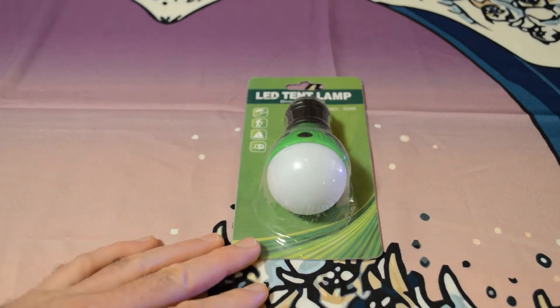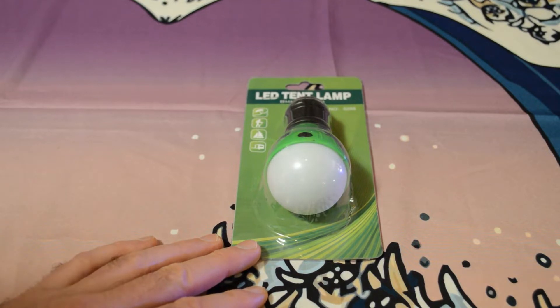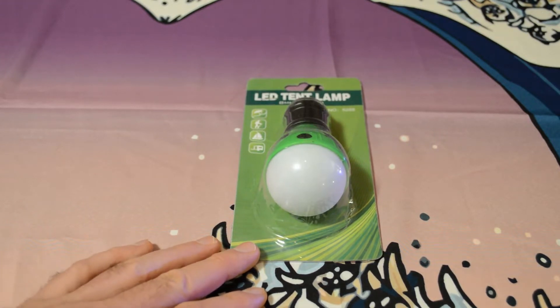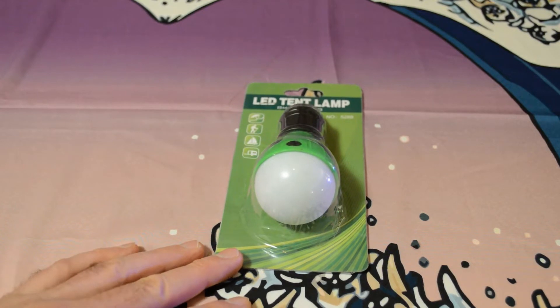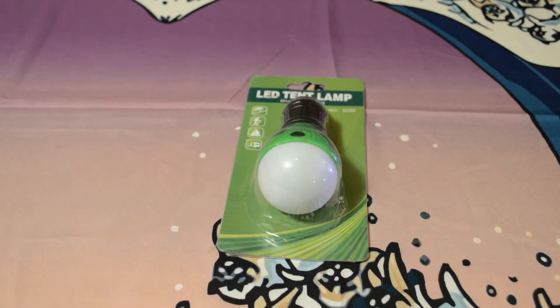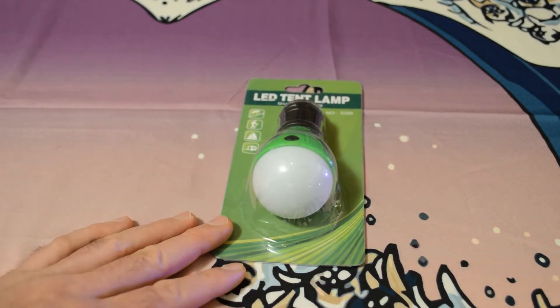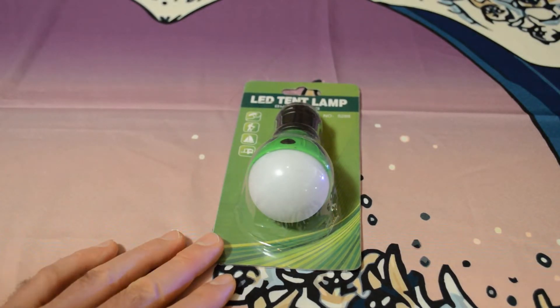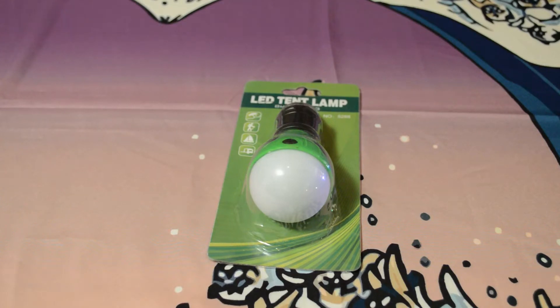Welcome to the Nine Miles review of the LED tent light. This is from a company called Joybuy — joybuy.com — whose parent company is JD.com, a big company in China. They're trying to make a presence in the United States, and their main US website is joybuy.com. They want to become an Amazon-like store where you can buy everything.